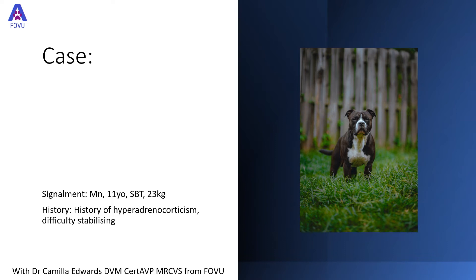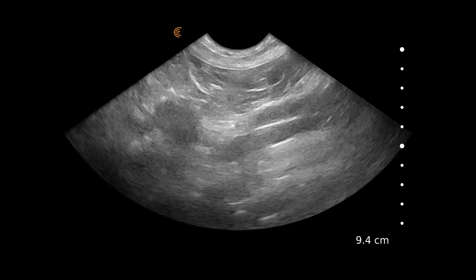This is a case of a male-neutered 11-year-old Staffordshire Bull Terrier weighing 23 kilos. He presented with a history of diagnosed hyperadrenocorticism, but the vets dealing with him were having real difficulty in stabilising him. During the scan, I wanted to focus heavily on looking at the adrenal glands for this reason. We did scan the whole abdomen, but we'll focus on what our findings were on the left adrenal.